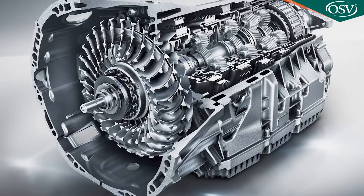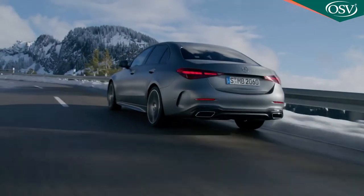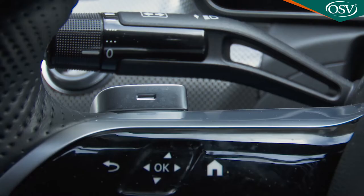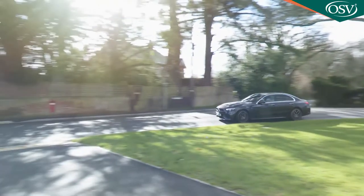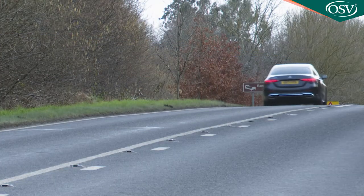Our focus here is on the mainstream range, which has to be had with nine-speed automatic transmission, regardless of the engine you choose. Generally, this 9G Tronic Plus box is excellent — it behaves just as a Mercedes auto should, delivering smooth, slurred shifts with an uncanny ability to almost always be in the right gear. There are steering wheel paddles, but it's much more relaxing to let the smooth-shifting software select ratios for you, especially as this gearbox does rather thump into the next gear when you accelerate hard.